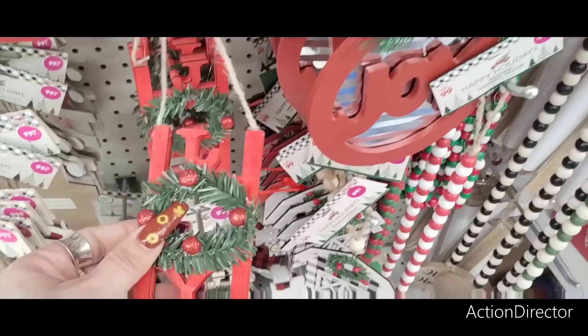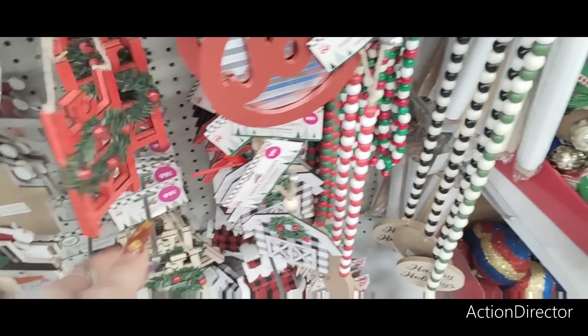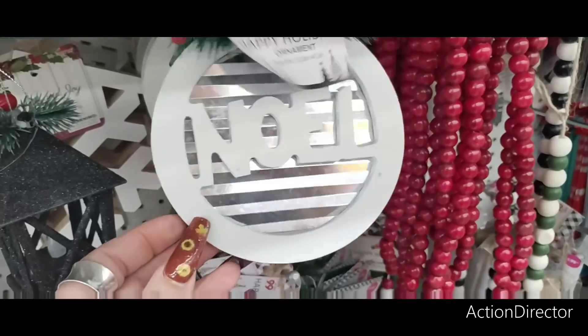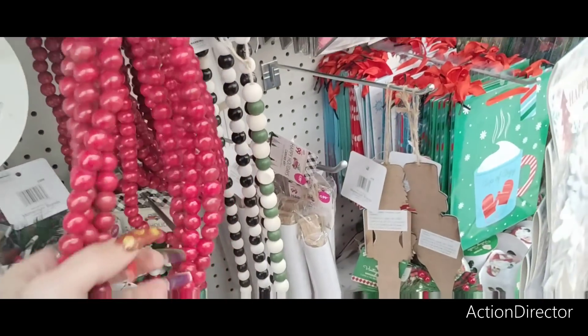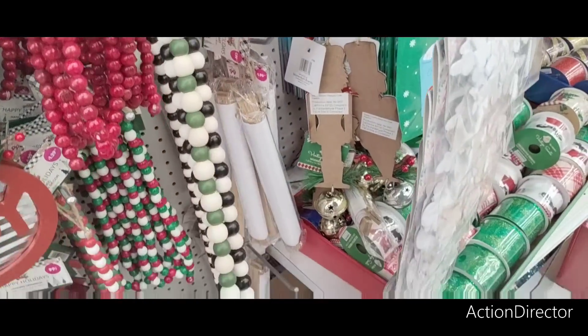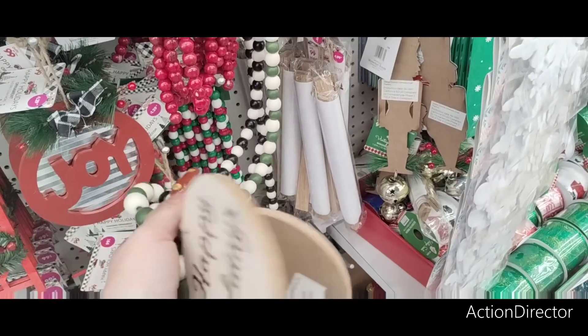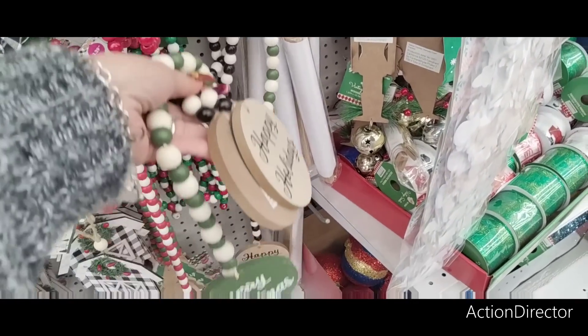They have this — that's cute, 99 cents. A little ladder — Joy, $1.29. Noelle, $1.29. $2.99. Happy Holidays, $2.49. Merry Christmas.